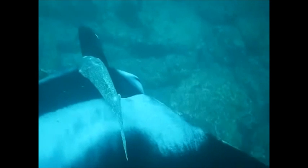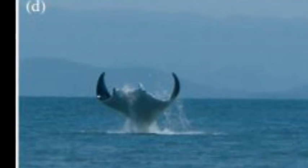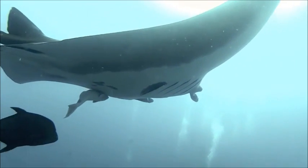Small fish called remoras will often travel attached to these rays. They have the power to leap out of the water and have even been rumored to capsize small boats when harpooned or entangled in anchors.